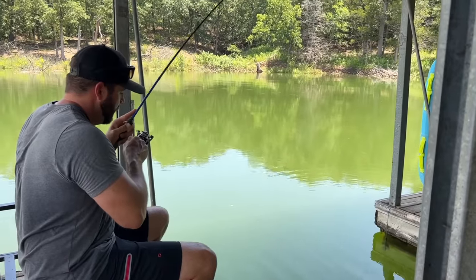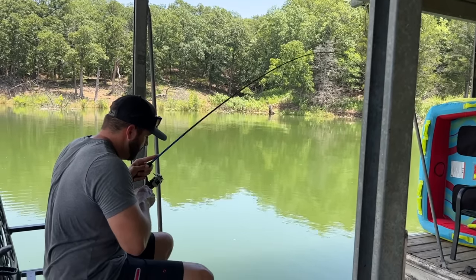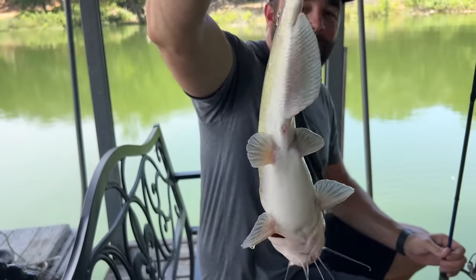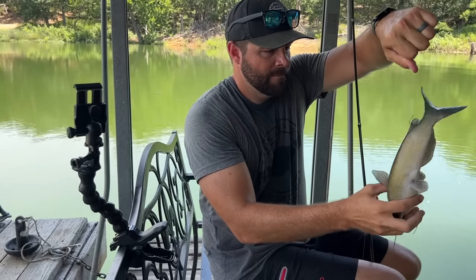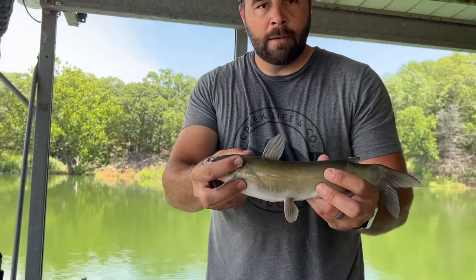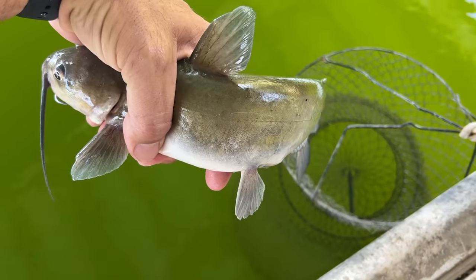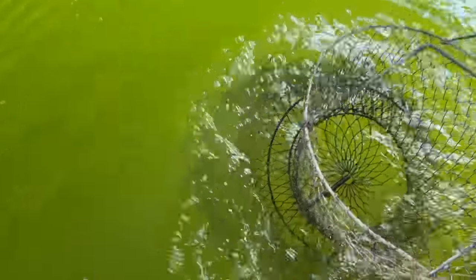I got one — this doesn't feel like a crappie though. It's coming up awful heavy. Sand bass or a catfish? Oh, that's a catfish — snagged him in the back fin. He swiped at my minnow and missed it I guess. I'm not one to turn down a good eating channel cat. That's about a 13-inch catfish, a little less than a pound probably. First fish in the basket — not our target species, but we'll take it.